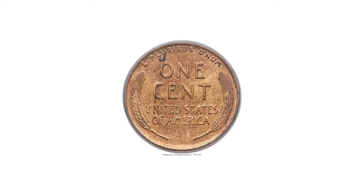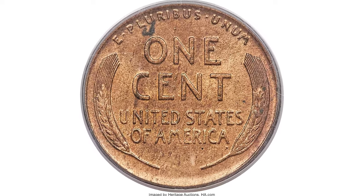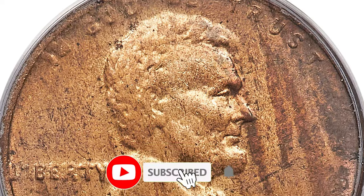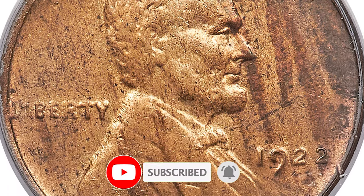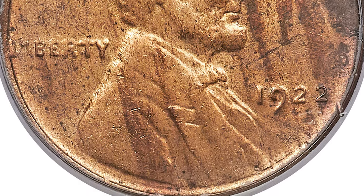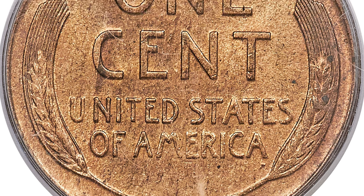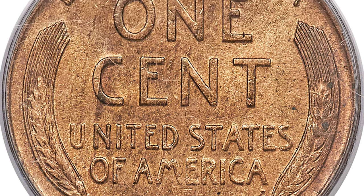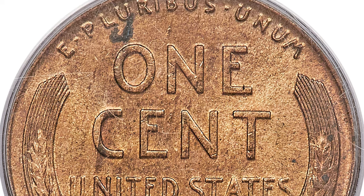This is an exceedingly rare variant. Old-time collectors knew this issue simply as a 1922 plain cent, although the current terminology is 1922 No D. No cents were coined at the Philadelphia Mint in 1922, accounting for the great rarity of 1922 cents with no visible mint mark, nor were any 1922 cents struck in San Francisco.